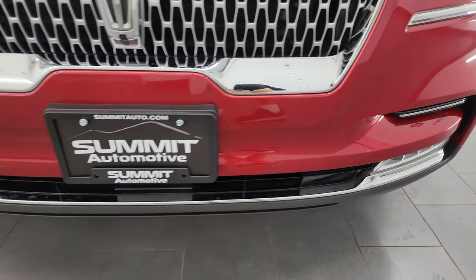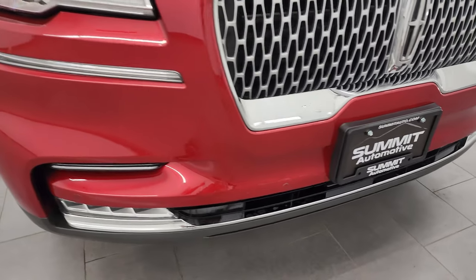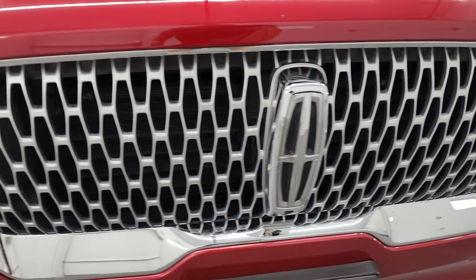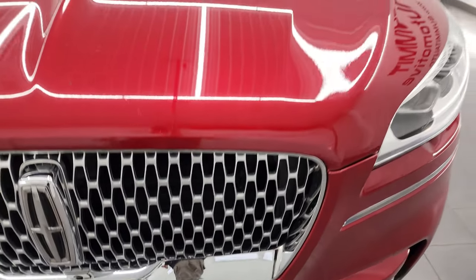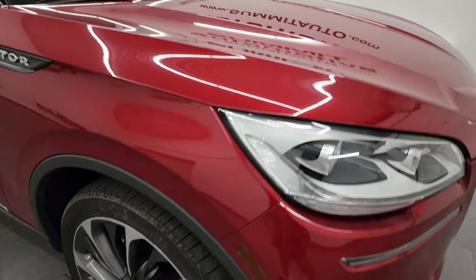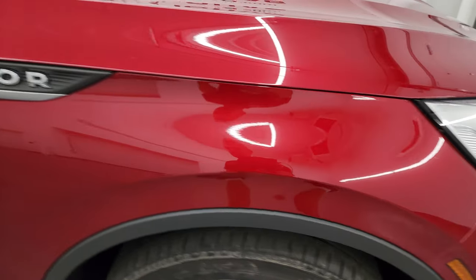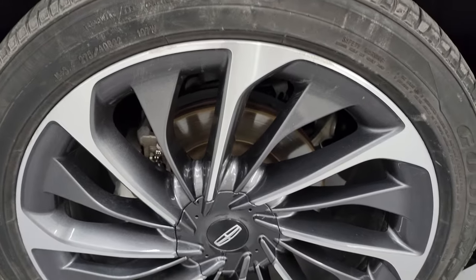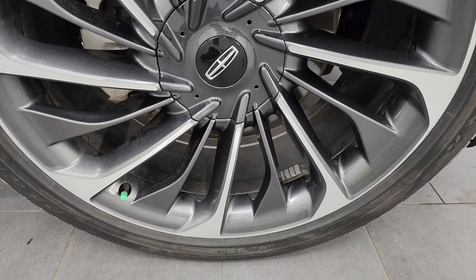You get the front bumper parking sensors and that cool Lincoln grille with all the Lincoln logos. The hood is in really nice shape — didn't see any major dents on there. The passenger's side front fender is absolutely perfect, and the passenger's side front wheel has no major scuffs or scrapes. Looks pretty good.